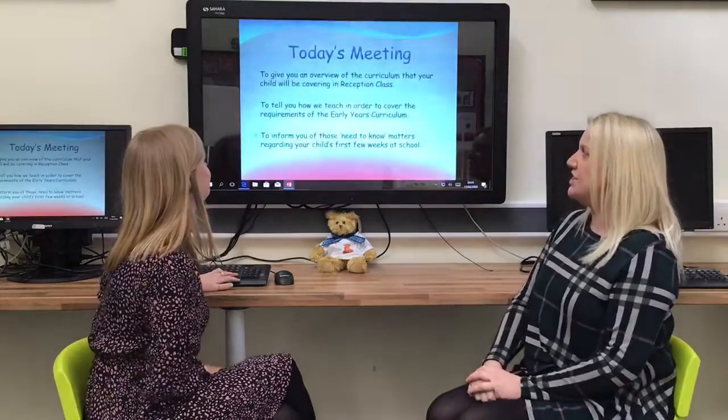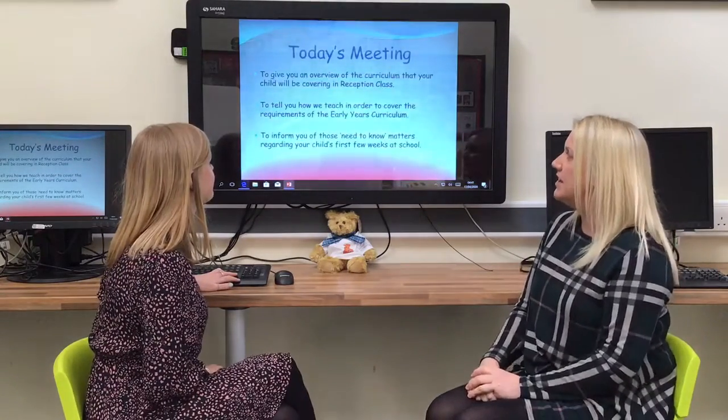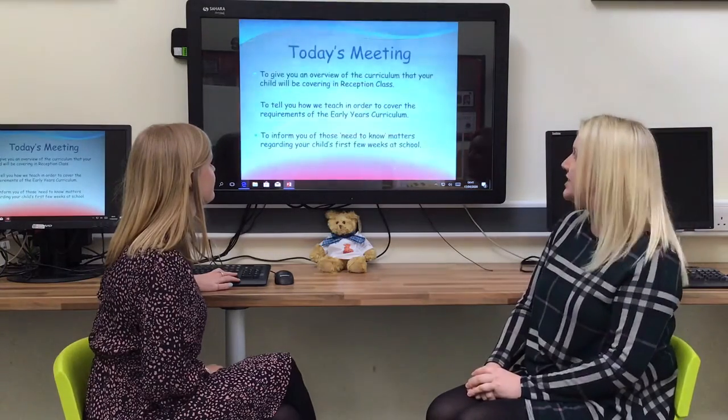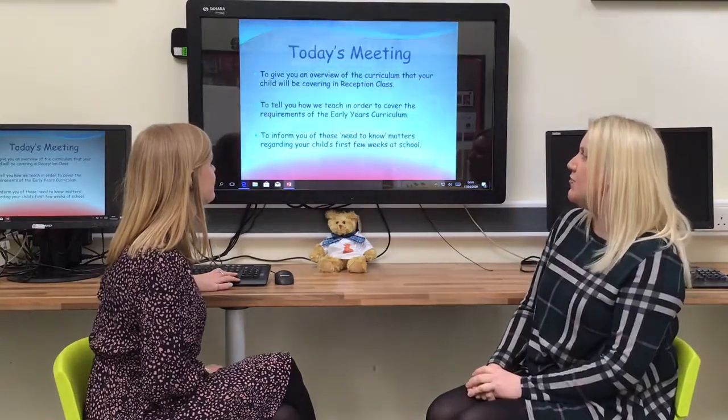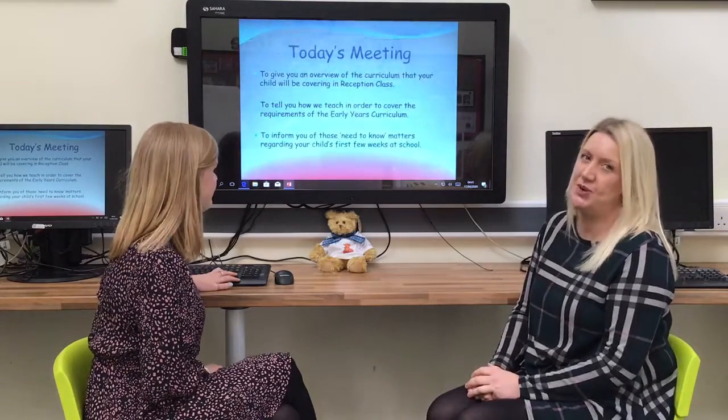Today we want to give you an overview of the curriculum that your child will be covering in Reception Class. We want to tell you how we teach in order to cover the Early Years Curriculum requirements and to inform you of those needs or matters regarding your child's first few weeks at school.